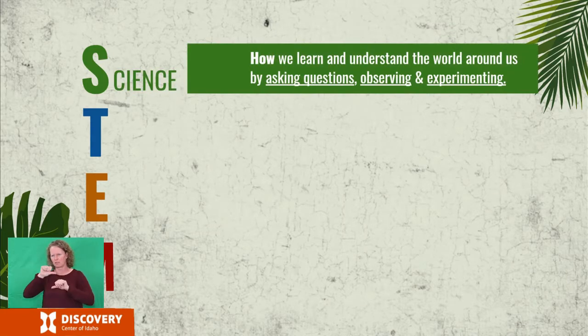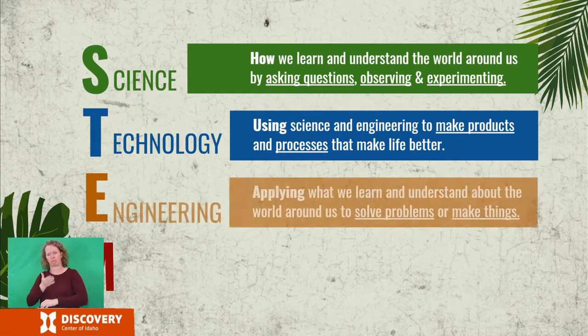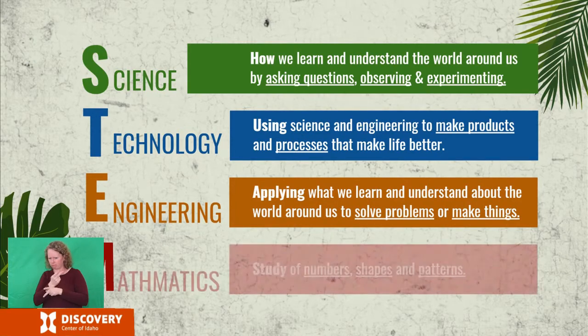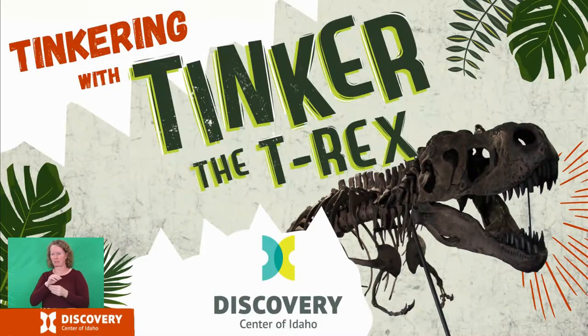Science is how we learn and understand the world around us by asking questions, observing, and experimenting. Technology is using science and engineering to make products and processes that make life better. Engineering is applying what we learn and understand about the world around us to solve problems or to make things. And math is simply the study of numbers, shapes, and patterns.